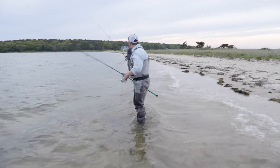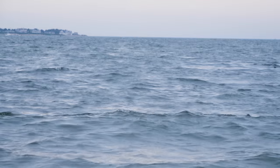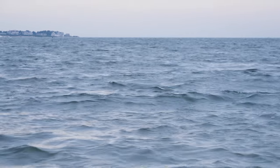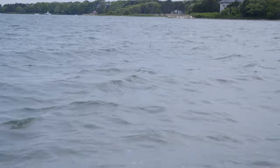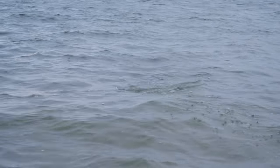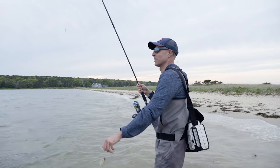I probably missed 10 hits on that one or they missed it 10 times. It's part of why it's a good idea to fish with a single hook when you're fishing for bluefish, because they're not fun to unhook.